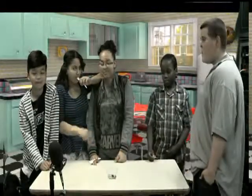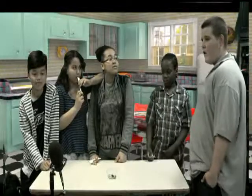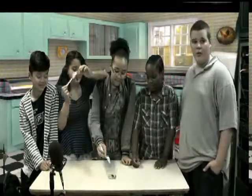Welcome back to the retro kitchen. Today our four lovely taste testers will be trying for you the fresh green beans that were made earlier.